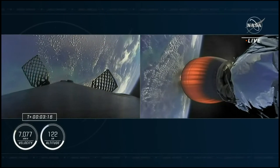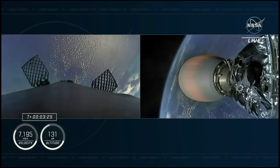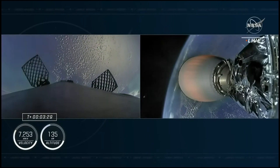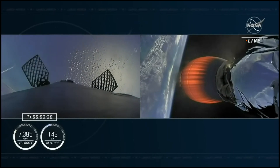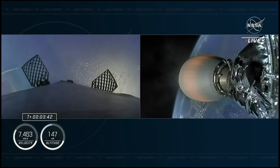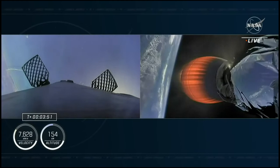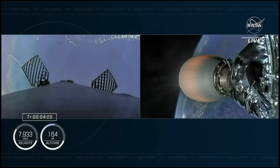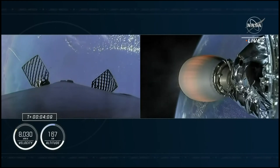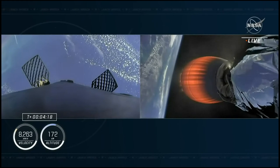We're now getting a view of the first stage after stage separation. The second stage, still being illuminated by that single Merlin vacuum engine, is on the right-hand side of your screen. The first stage, on the left-hand side of your screen, is making its way back to Earth. We will be attempting to land it on our drone ship. We also heard acquisition of signal from the ground station in Bermuda. You can also see the space coast in the background, and the thrust plume created by the first stage as it rotates out of frame.